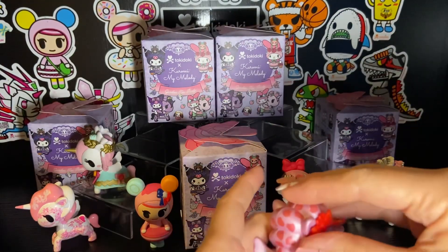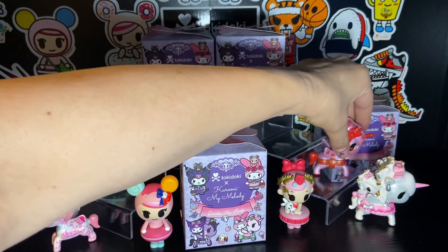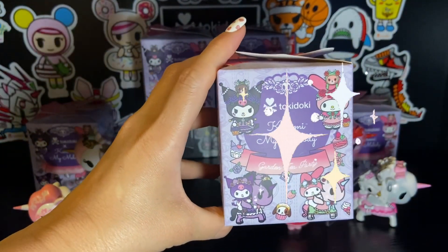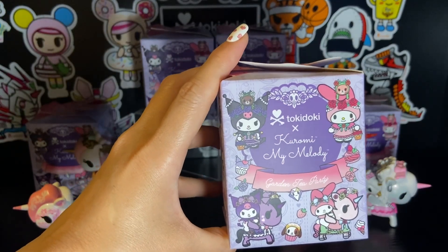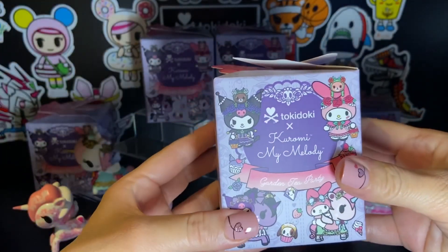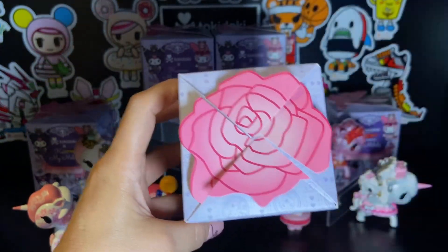So with that in mind, I have five brand new Tokidoki Kuromi My Melody Garden Tea Party blind boxes to open with you today. So if you enjoy Tokidoki, Sanrio, or kawaii content, go ahead and grab a drink and a snack, sit back and let's open some Tokidoki blind boxes.